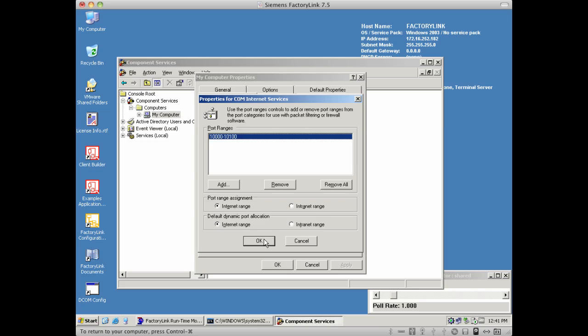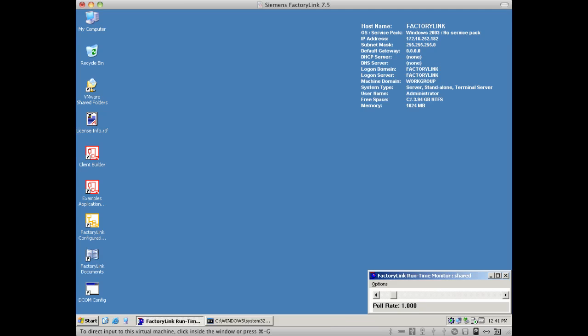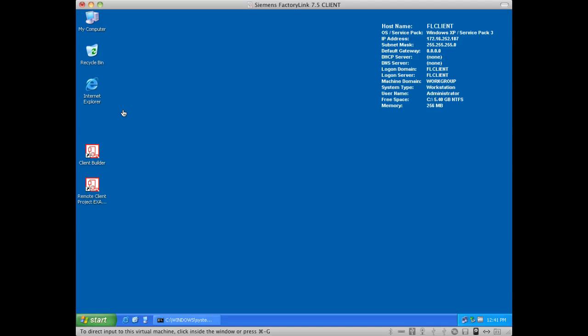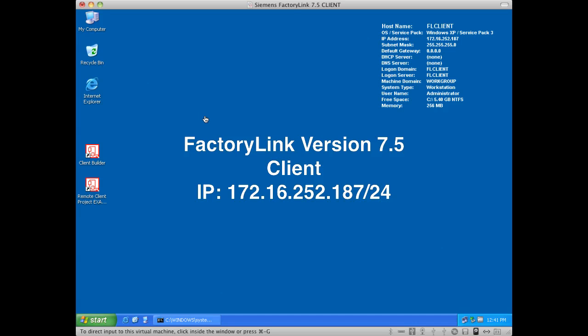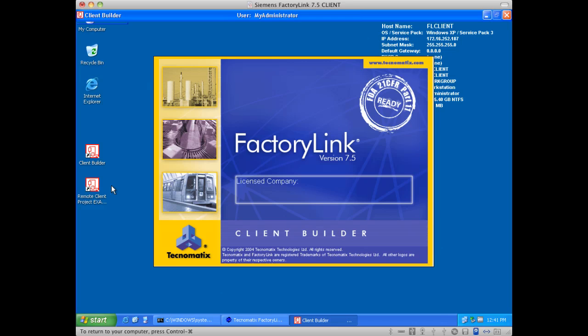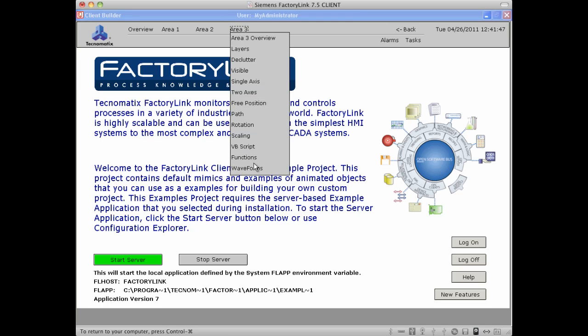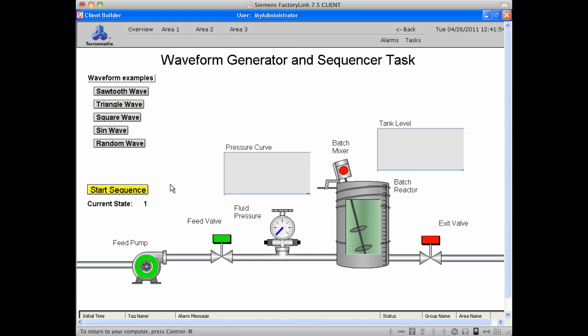It will make it very easy to see as we look at this later in our demonstration. This particular feature is done in our DCOM configuration screen within the Windows server that is used to host the Factory Link server components. I also have a Factory Link 7.5 client sitting at address .187. On this particular component, I do have my remote client-only component software installed, and this application will be used to connect to the server via OPC and communicate with the server components. If I call up an active display here, we see that the server is now running and the client is communicating. And then I can actually activate a graphic where we can see dynamic data changing.